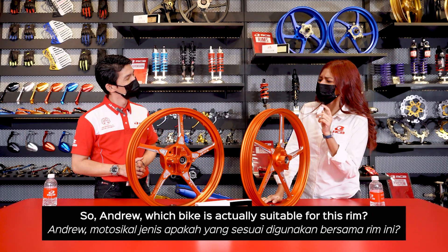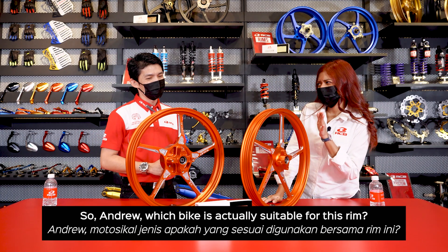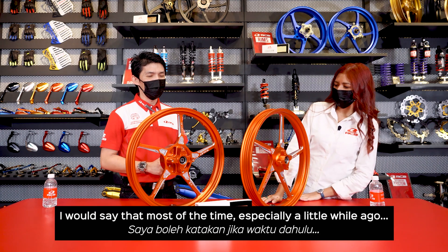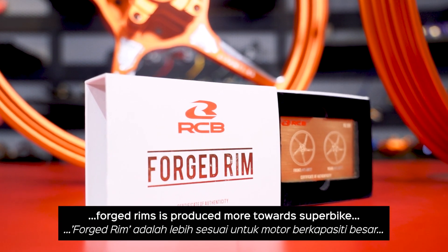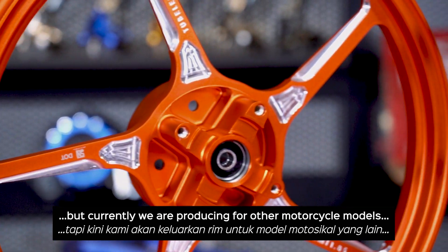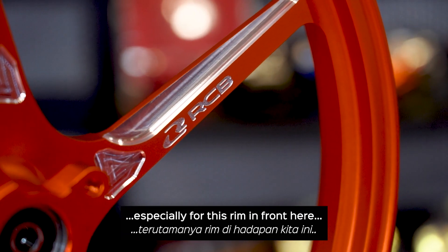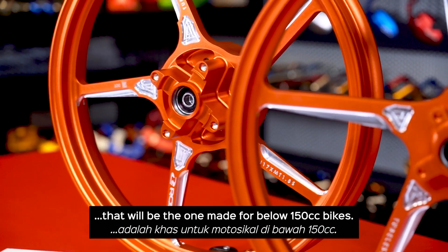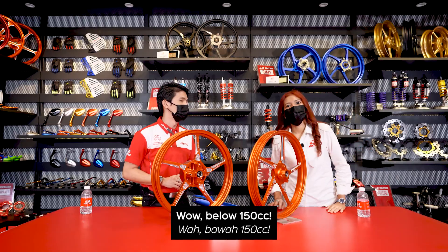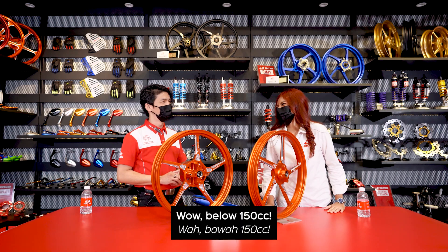So Andrew, which bike is actually suitable for this rim? I would say that most of the time, for the FG511 range, we were actually more on the super bike. But currently right now, we will have variant models — especially the one in front of us here, which falls on the below 150cc. Wow, below 150cc!